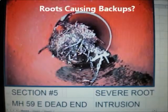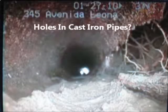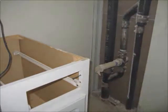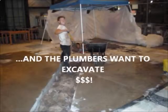Do you have roots causing sewer backups? Or do you have cracks and holes in your cast iron pipes causing leaks? Well, don't demolish your condos to replace vertical sewer drains or rain drain pipes that are leaking. After about 30 years, corrosion in cast iron pipes causes a longitudinal crack, and the plumbing companies will recommend you demolish your walls and floors.